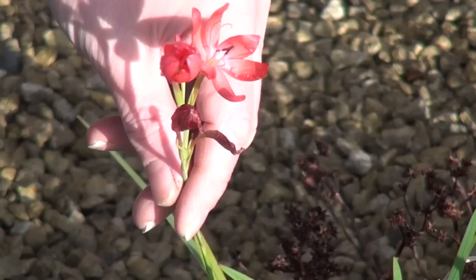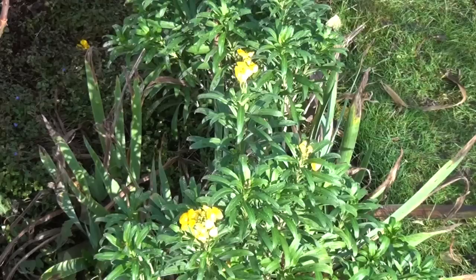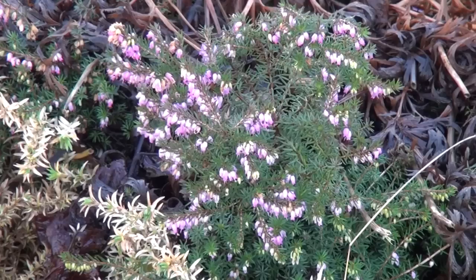It may be January the 2nd but that doesn't mean to say there's no colour in my garden. This to me looks like some kind of freesia, but if you know different please let me know. And then there are these pretty flowers — they seem to be self-seeding and are growing everywhere in my garden; if you know what they are or have any tips about them please let me know. And finally I do know what this is — this is a little patch of heather that's growing in the border next to the meddler tree.